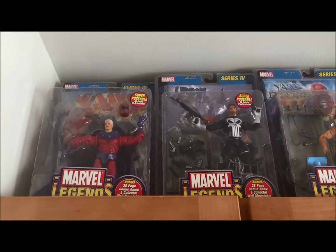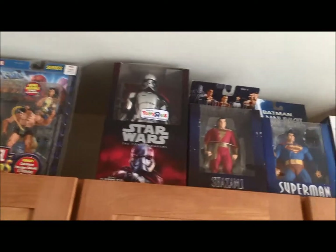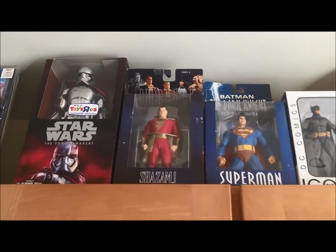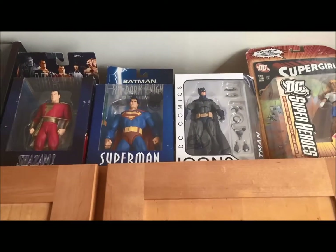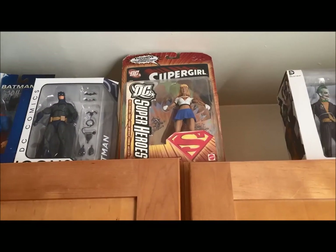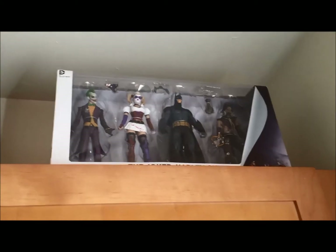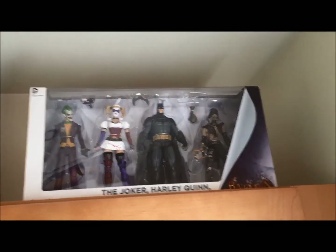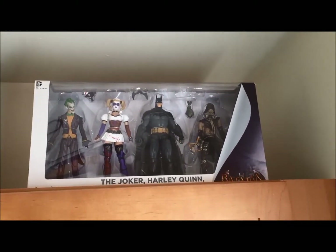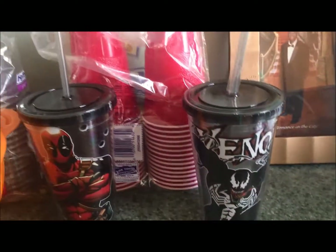At the top here I still have some Marvel Legends that have not been opened yet — there's Magneto, Punisher, Wolverine, and that 12-inch Captain Phasma, I love it. Shazam, Superman, DC Icons — I still gotta get Superman, I can't wait for it to come out. Supergirl I haven't opened yet and I still have to do a review on this. I really wanted that Harley Quinn. I got a Venom cup and a Deadpool cup at a sale at an FYE that was closing.